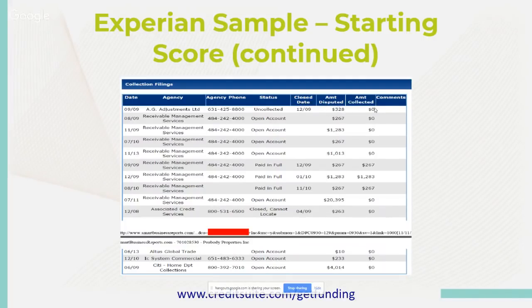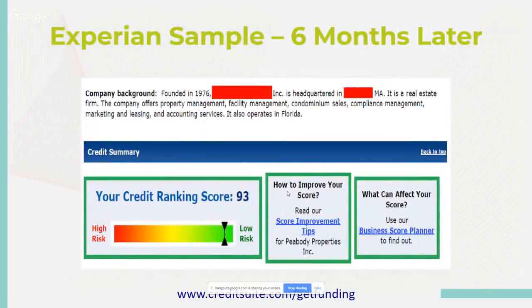An Experian sample six months later shows that as payment history increases and you continue to send good data — adding trade lines that are reporting positively and keeping utilization down — history behavior starts to change. The algorithms change totally. That's where you'll see going from high risk to low risk with a credit rating of 93. That comes from payment history, payment behavior, utilization, and adding better and bigger trade lines with bigger limits.